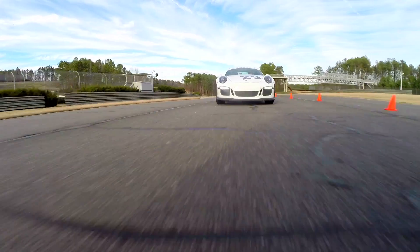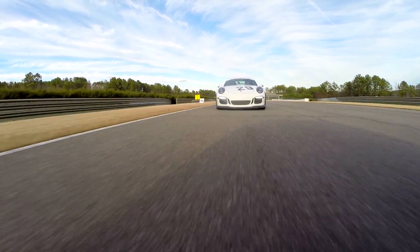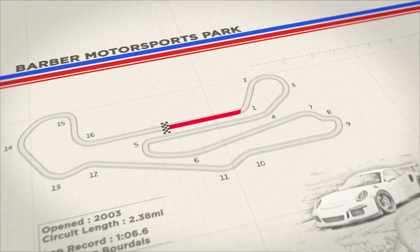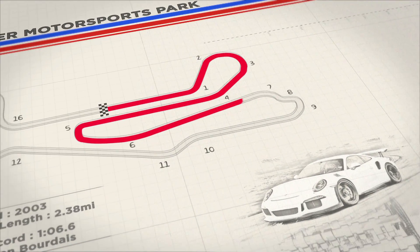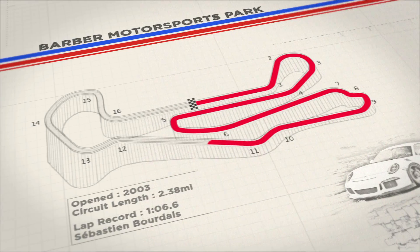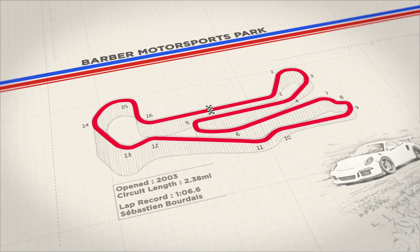We'll take you around here, get you up to full speed and let you see what this car really does. A few little hints and tricks about Barber Motorsports Park: it tracks 2.38 miles, 16 turns, there's about 80 to 100 feet of elevation change on the track, but you do it about six times per lap.